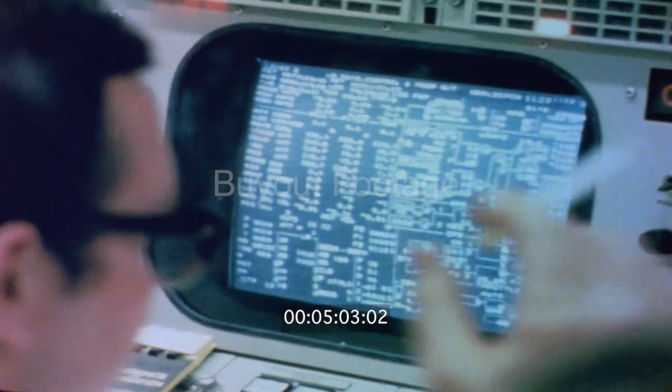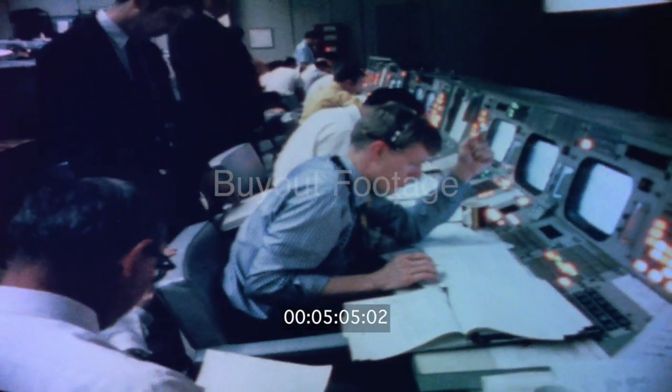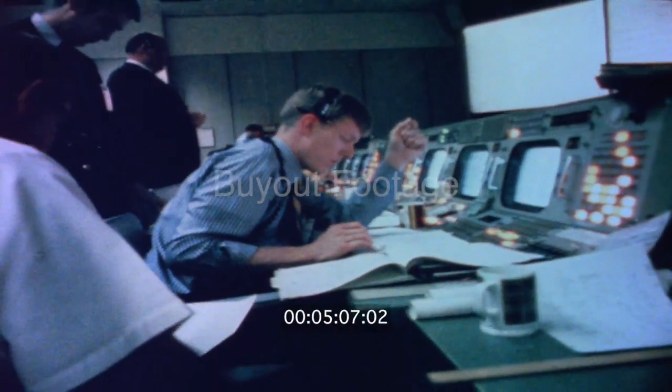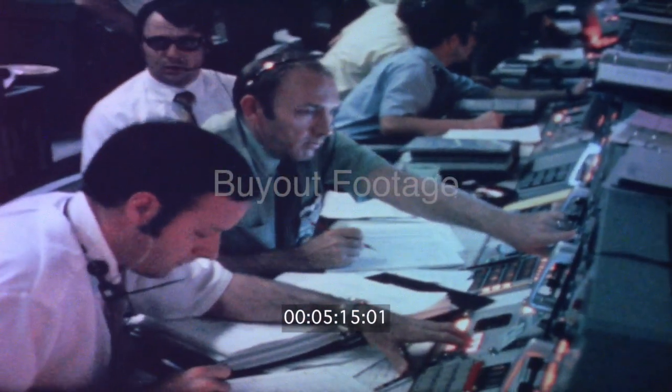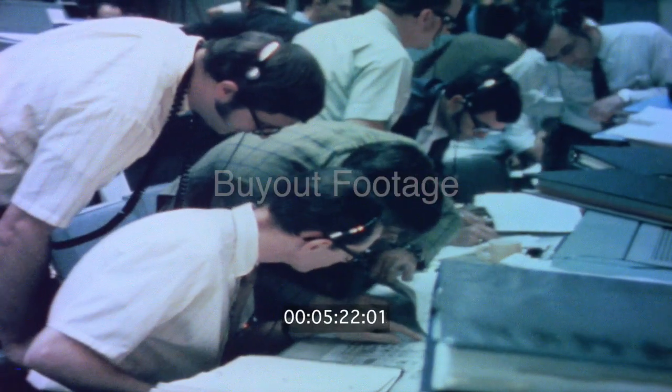Okay, Houston, we've had a problem here. Flight guidance. Go guidance. We've had a hardware restart. I don't know what it was. Houston, we've had a problem. We've had a main B bus undervolt. Flight, you see an AC bus undervolt there, guidance? Or ECOM? Negative, flight. I believe the crew reported it. We got a main B undervolt. We may have had an instrumentation problem, flight.